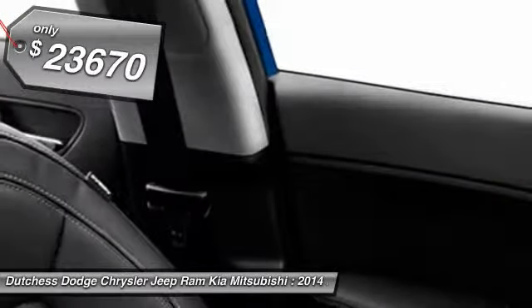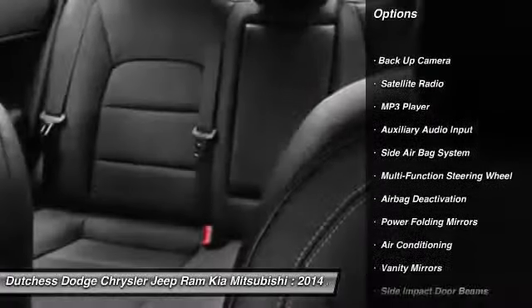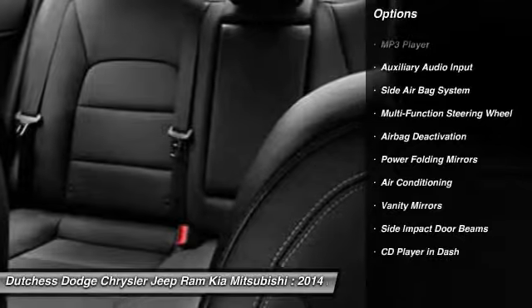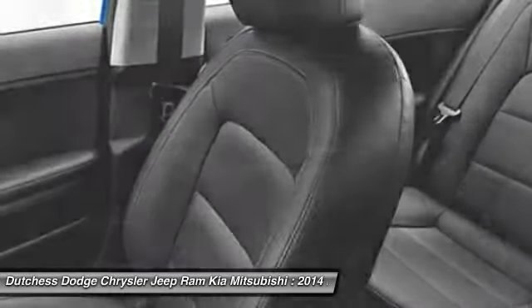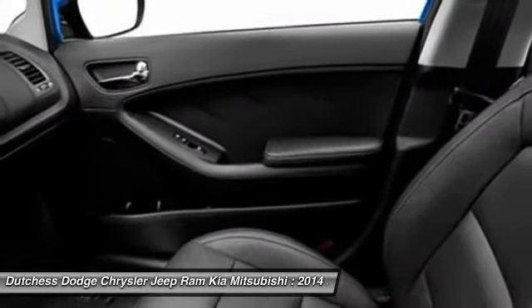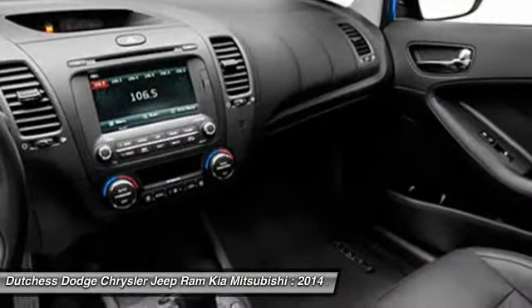Here are some of this vehicle's great options: dual airbags, adjustable headrests, front air conditioning, power steering, auto express down window, cruise control, auto headlight on and off, electronic stability control, clock, side airbag system.